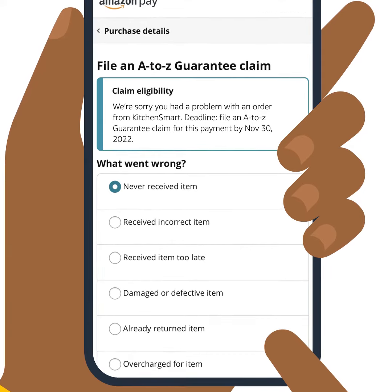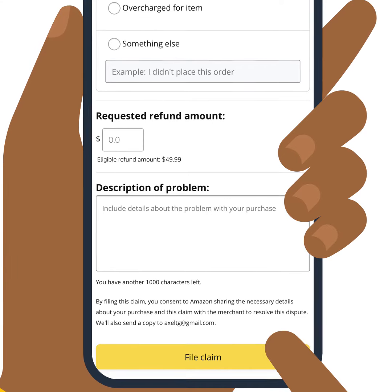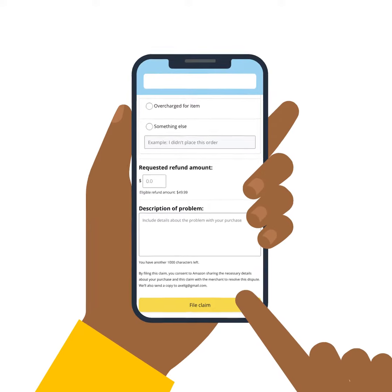You'll be prompted to enter the following information to dispute the transaction: date of transaction, amount of transaction, order or transaction ID, and description of the problem.